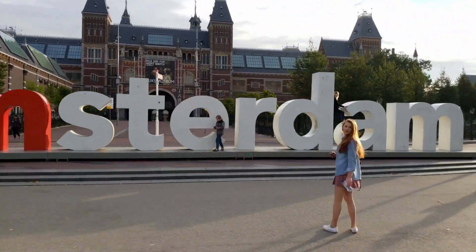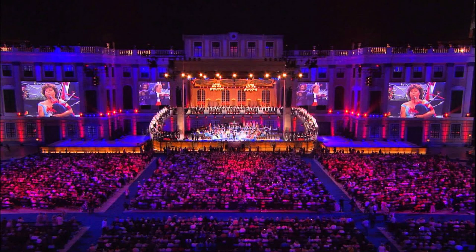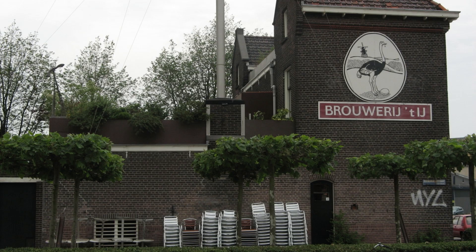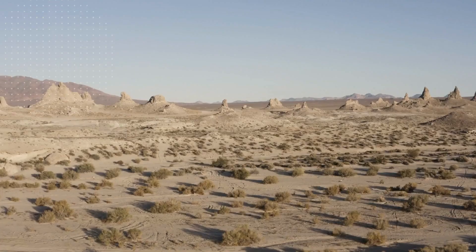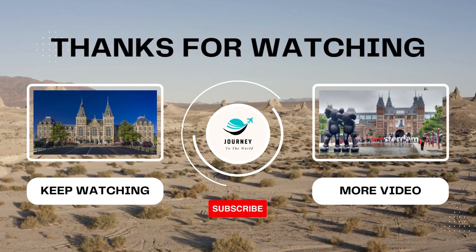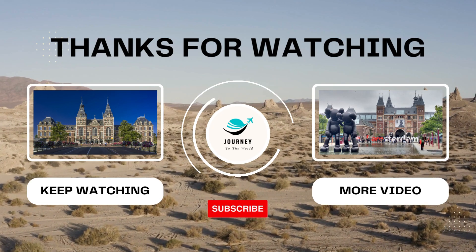There are many other things you could do in Amsterdam, like having a drink with a bird's eye view of Amsterdam from a rooftop bar, going to a concert at a world-famous venue, catching the free ferry to Amsterdam Nord's renovated shipyard, or trying local beer at a historic brewery, and many more. I hope you have an idea of what you could do when you visit Amsterdam this summer. Thank you for watching — don't forget to subscribe, like and share with your friends and family.